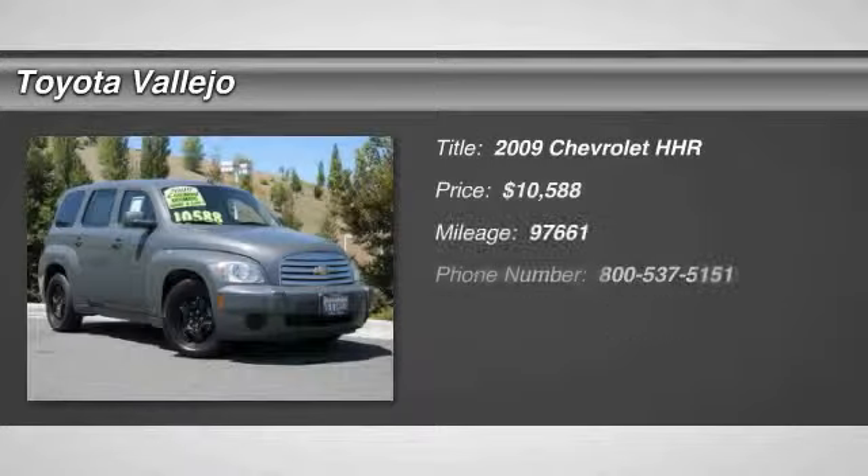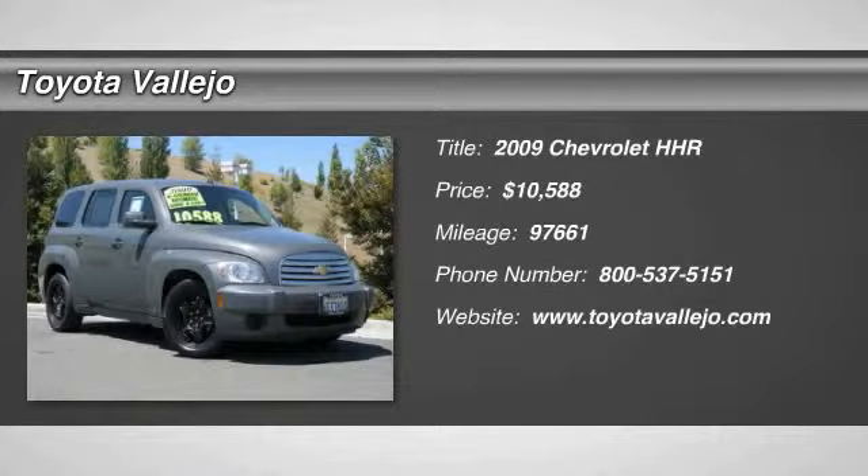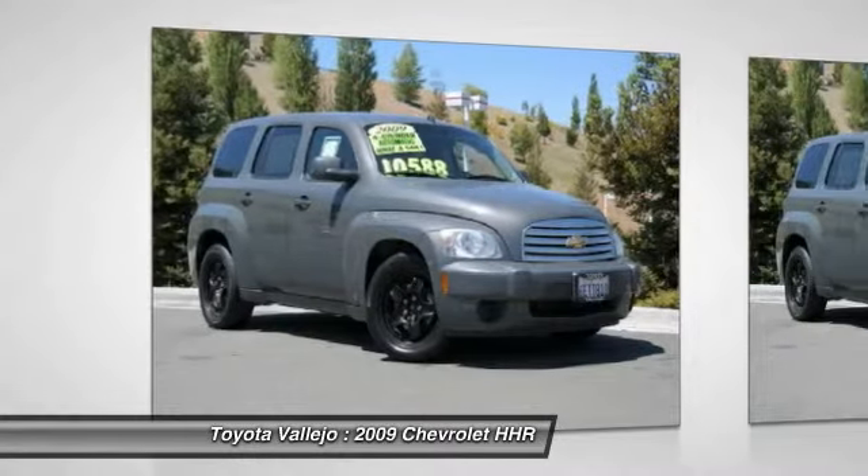Check out this 2009 Chevrolet HHR. 4D Sport Utility, Ecotec 2.2L I4 SFI OHC, and 4-Speed Automatic. Move quickly!